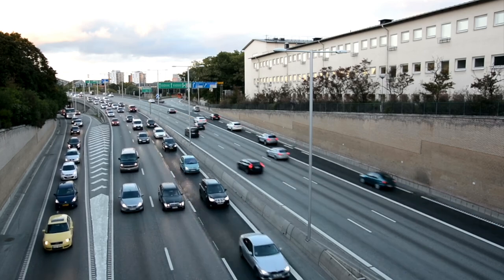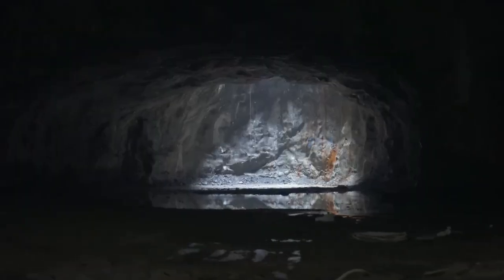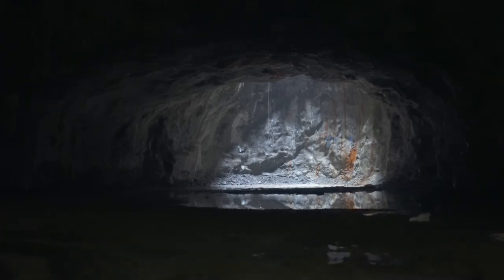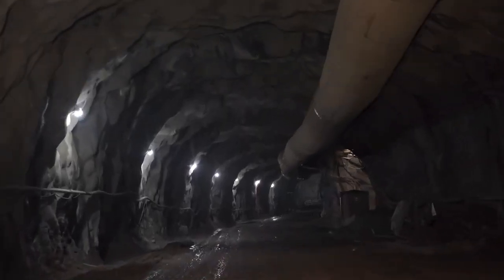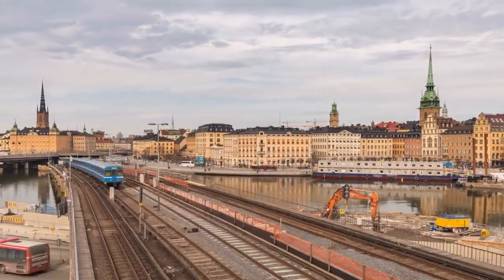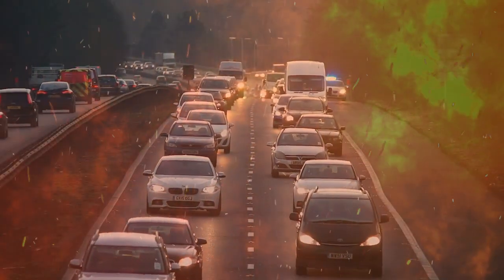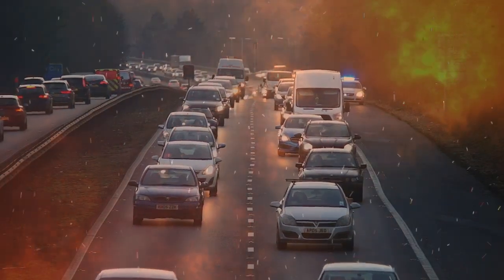Digging the tunnels is just one part of the job. Ensuring driver safety is also crucial. To ensure this, there will be a ventilation system with 250 reversible jet fans and four exhaust air stations to keep the air quality good. In case of a vehicle fire, a water-based system will be installed along the tunnel ceilings in 50-meter sections.